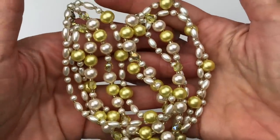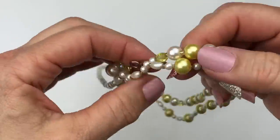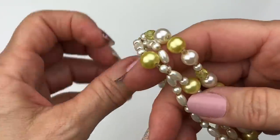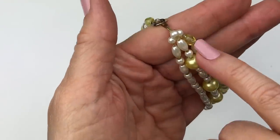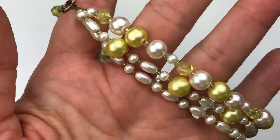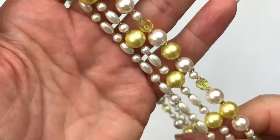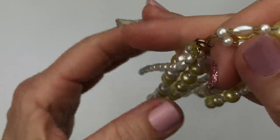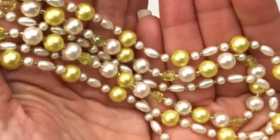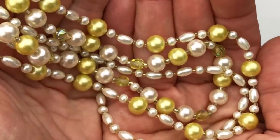Look at this beautiful necklace. This is a three-strand pearl necklace with yellow and ivory colors. There are also some yellow crystals as well. This is a great piece for spring. I'm guessing this is a vintage piece — it has that spring clasp on it. Look at these colors together — aren't they pretty?